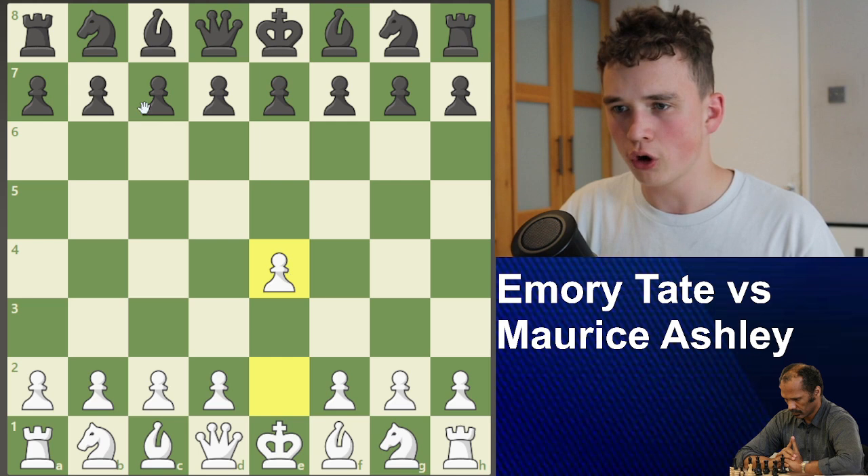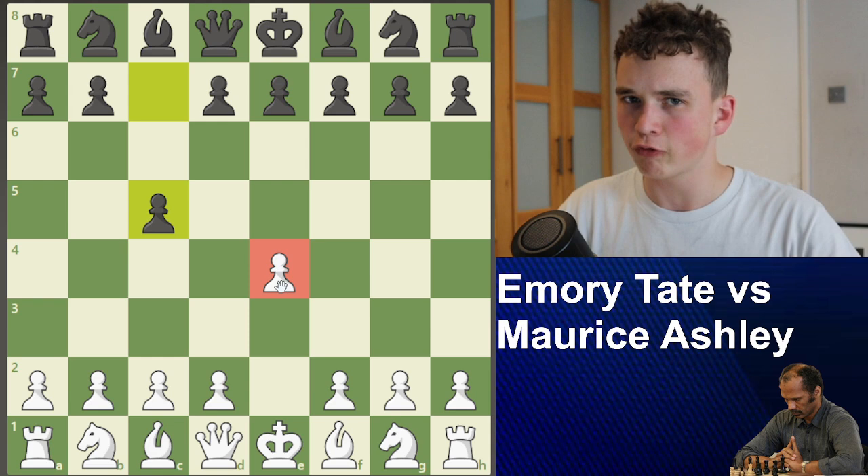We see the move E4, C5. By the way, this is Henry Tate's signature move — you know when Henry Tate plays E4, things are going down. The move C5 is known as the Sicilian Defense.